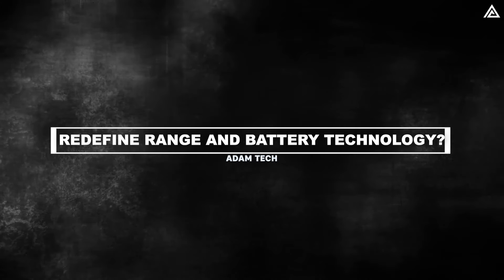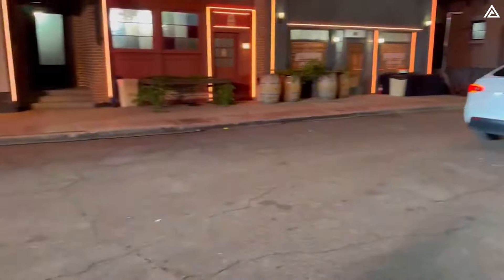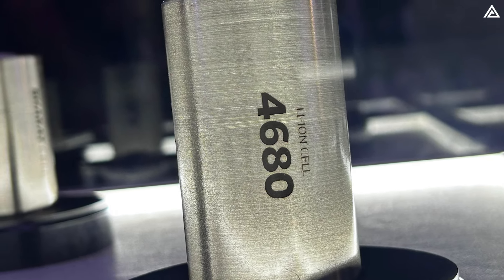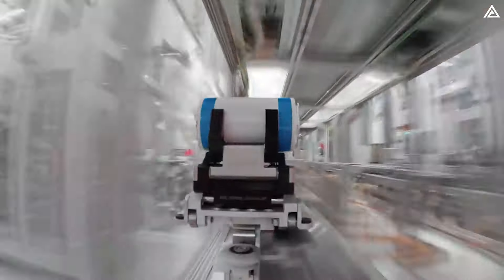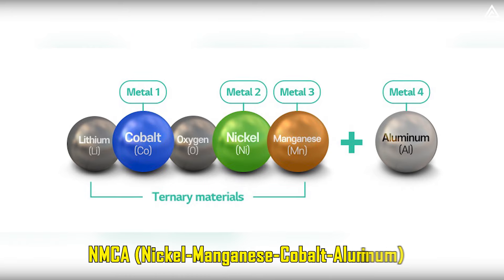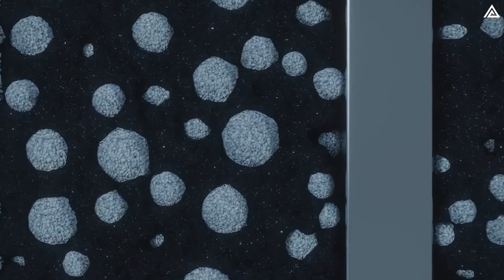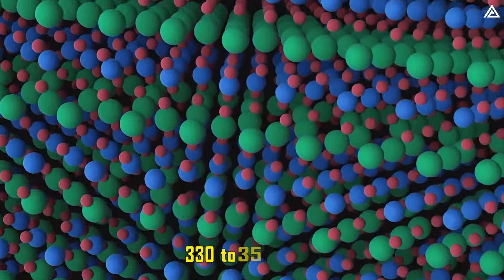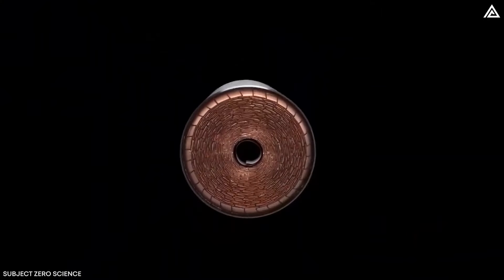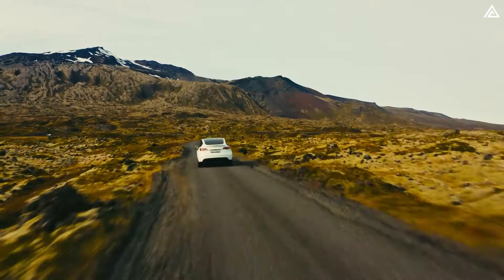The 2025 Tesla Model Y Juniper is expected to push boundaries in battery technology and range, building on Tesla's advancements with the 4680 battery cells. Tesla may incorporate an upgraded version of the 4680 technology or even introduce a new battery based on NMC (nickel-manganese-cobalt) or NMCA (nickel-manganese-cobalt-aluminum) chemistries. These new formulations are designed to increase energy density, with projections suggesting a jump to approximately 330 to 350 watt-hours per kilogram, a significant improvement over the current 4680 cells, which range from 272 to 296 watt-hours per kilogram.